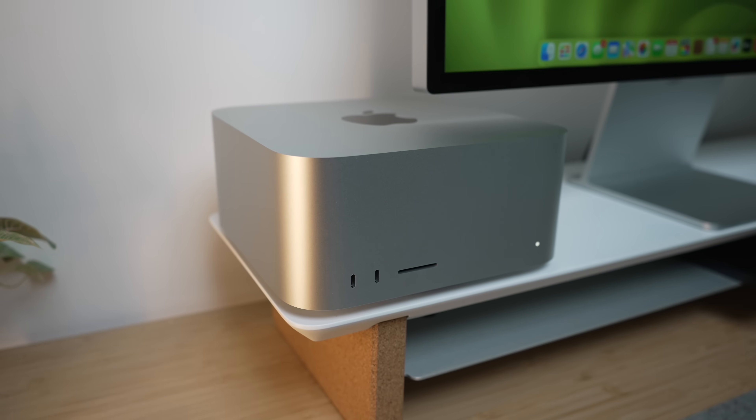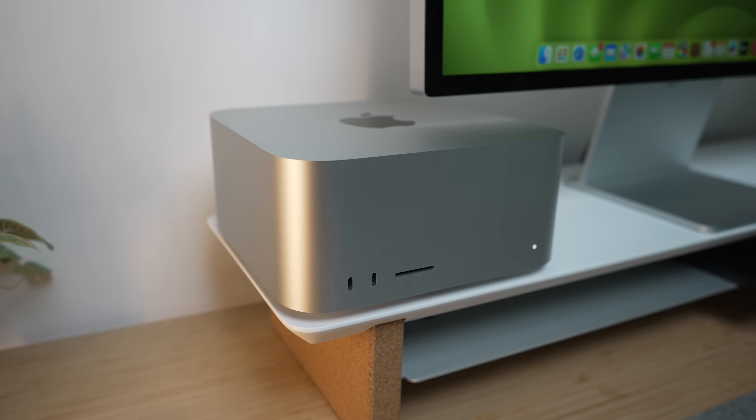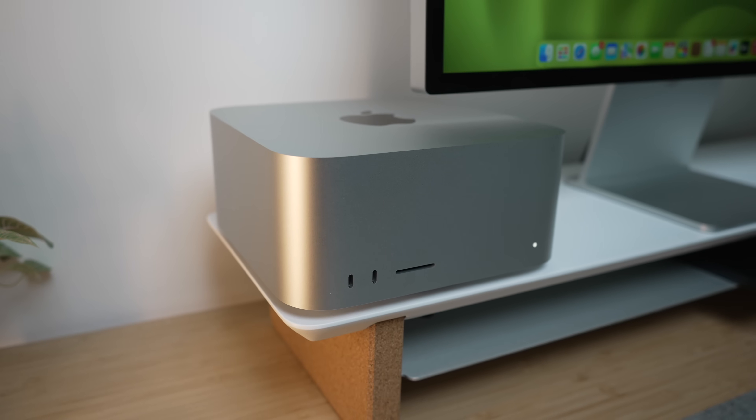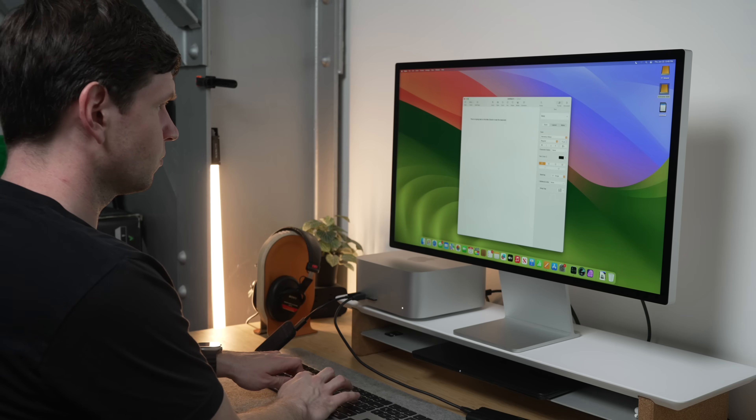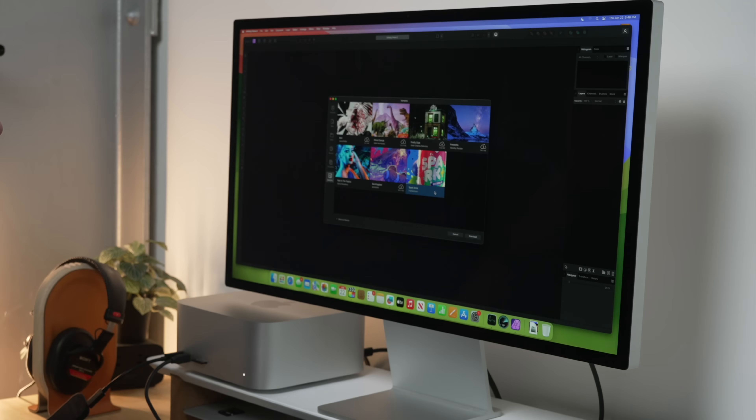Another connectivity bonus that more people will be able to use than five displays is Bluetooth 5.3 and Wi-Fi 6E. I haven't really noticed a difference in Bluetooth connectivity — everything worked just as fine as on my M1 Mac Studio. But the faster Wi-Fi 6E speed is noticeably faster if you have a Wi-Fi 6E router available.